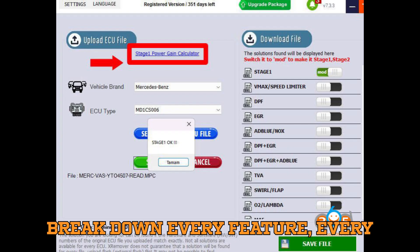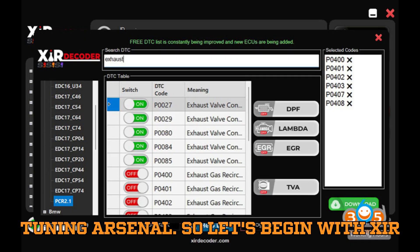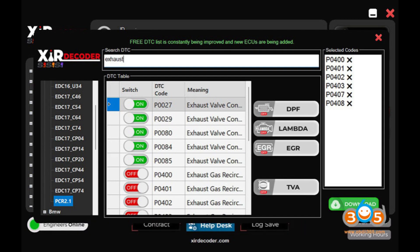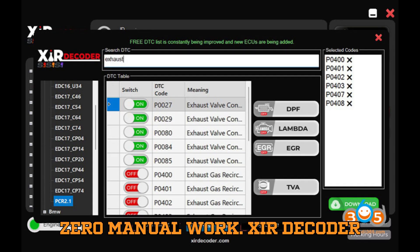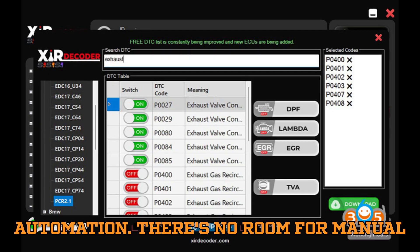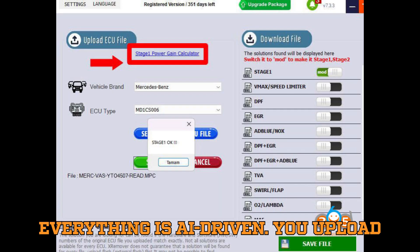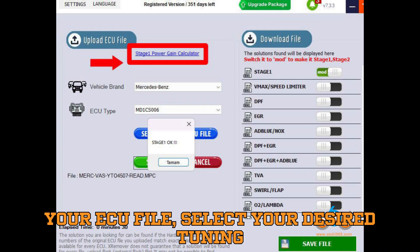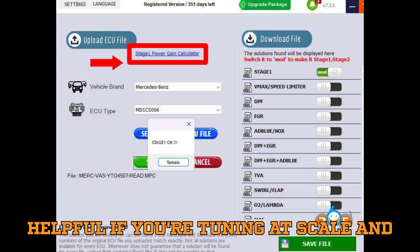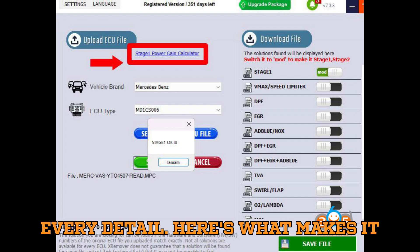Let's break down every feature, every difference, every cost, and figure out which one really deserves a spot in your tuning arsenal. Starting with XIR Decoder, a name that's becoming increasingly popular among pro-tuners. XIR Decoder is fully automated with zero manual work. It's for those who want absolute automation — there's no room for manual map tweaking or visualization here. Everything is AI-driven. You upload your ECU file, select your desired tuning modifications, and the software does the rest.